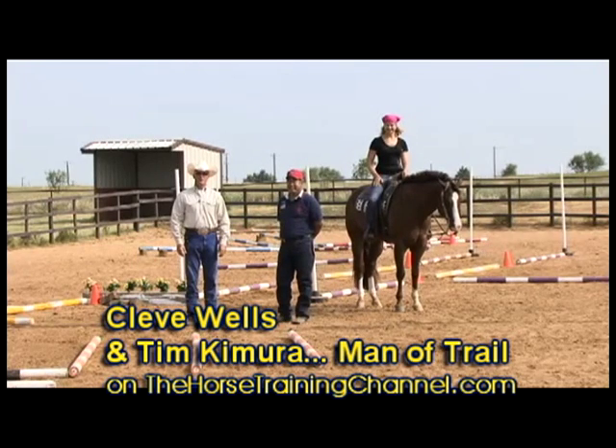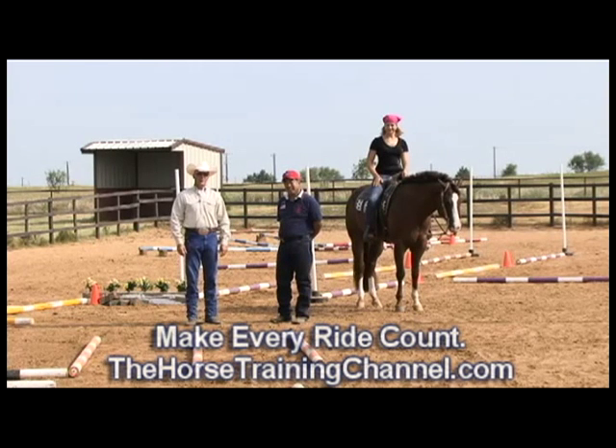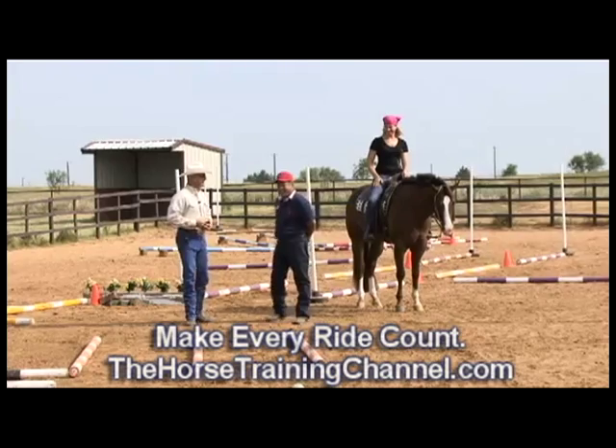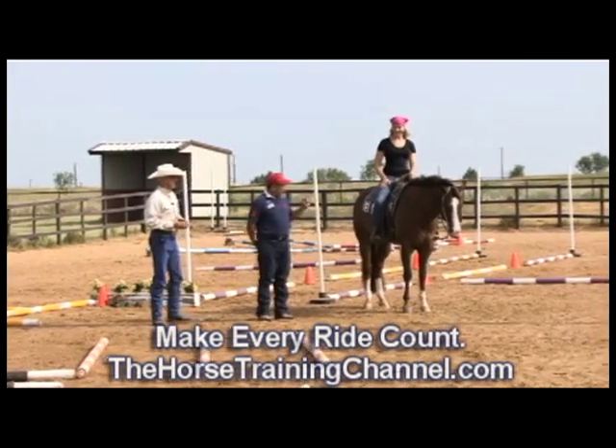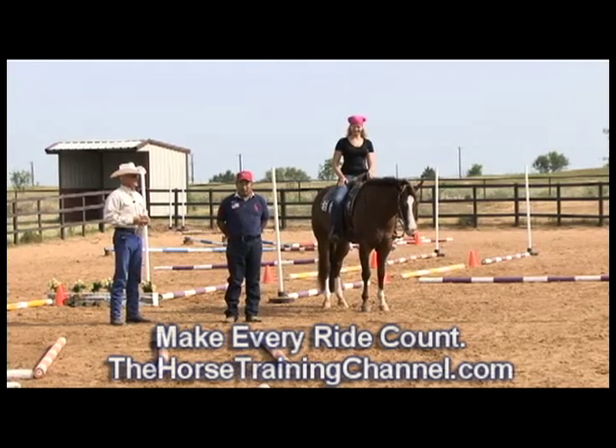I'm Cleve Wells. Welcome to TheHorseTrainingChannel.com. We're here today with man of trail, Tim Kamara. He's going to help us with your trail horses. Today we have Tina Vollmer on Kermit, also known as Take the Last Luke, and she's going to help us demonstrate some of our trail obstacles.